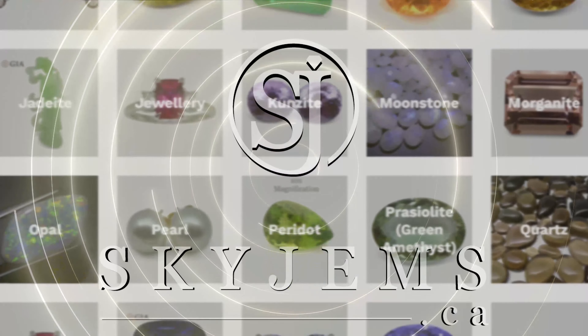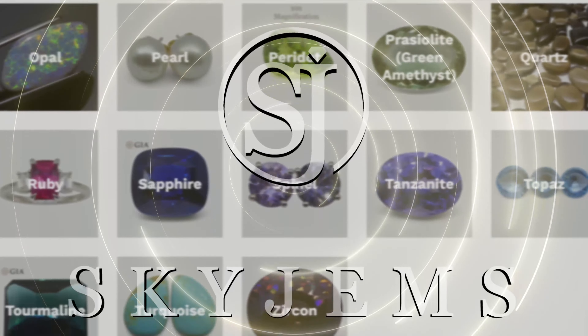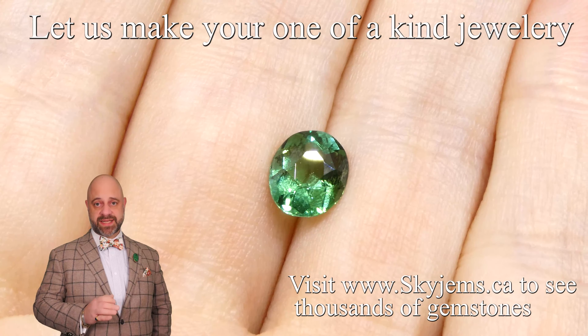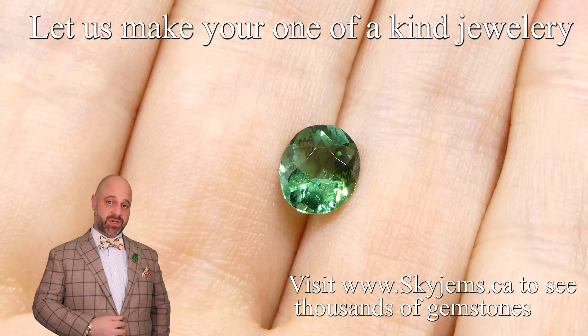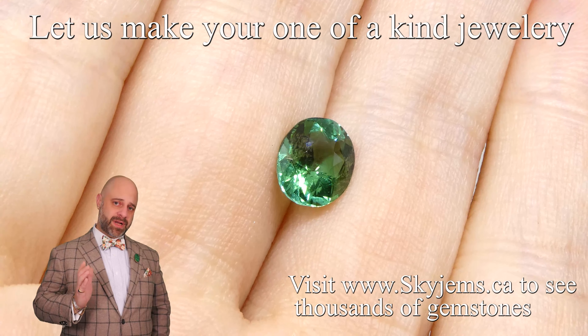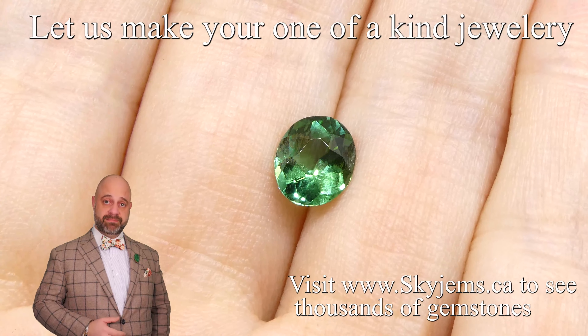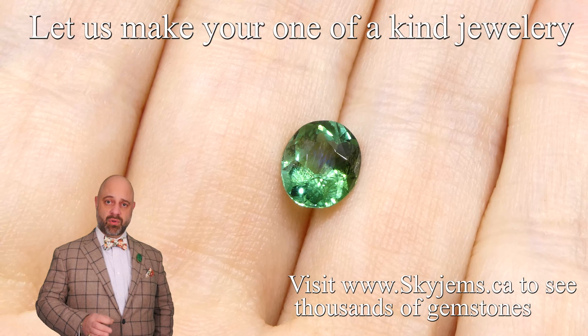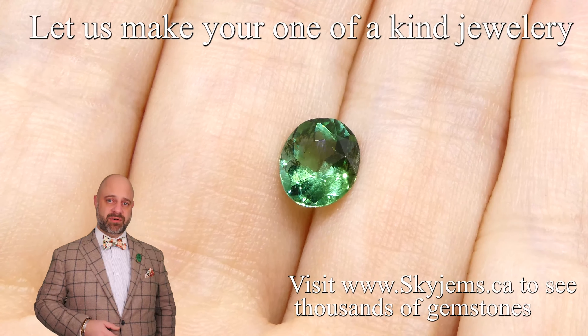SkyGems.ca has again its largest selection of fine quality colored gemstones and colored gemstone jewelry. Hi everyone, David Saad here from Sky Gems. Thank you all so much for joining me so I can show you and tell you a bit about this absolutely magnificent 1.26 carat oval mint green tourmaline.